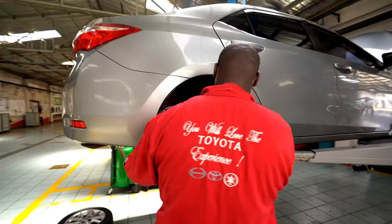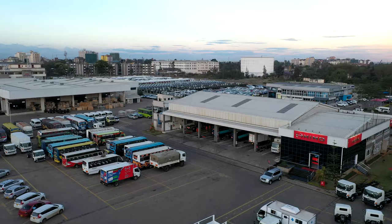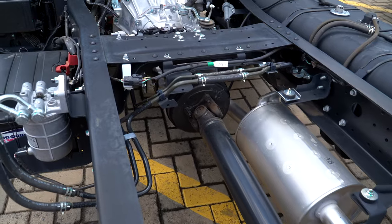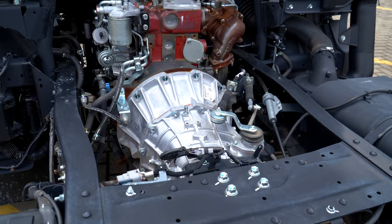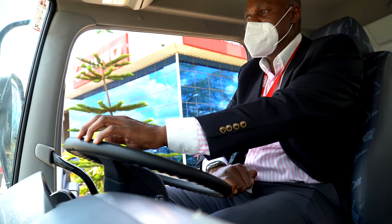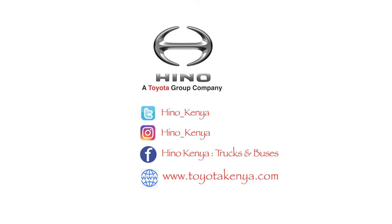Our quality, durability, and reliability is not in question. We as Toyota Kenya have not stopped our drive going back to customers and trying to build something for the betterment of the customers, and we would like you to love the Toyota Kenya experience through owning a Hino. In Hino, you have a trusted partner and a friend that will support you throughout.